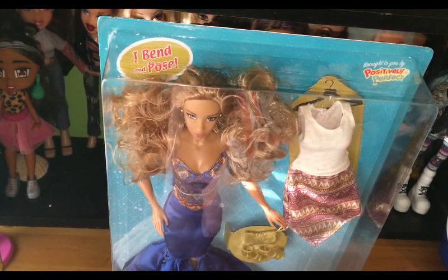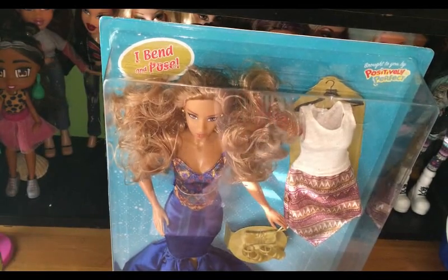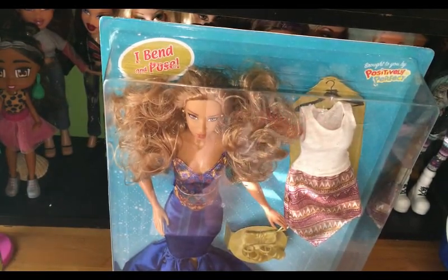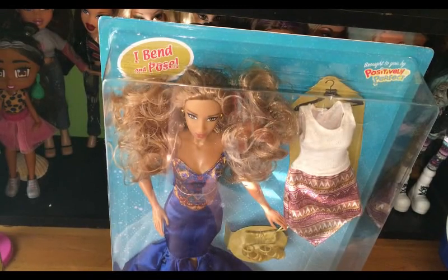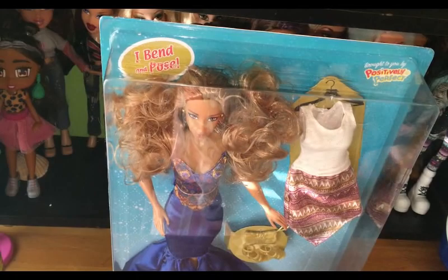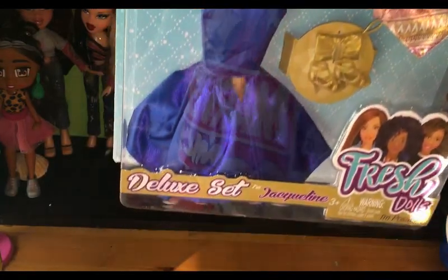Home Bargains and they only had her and the other one from the deluxe set. I didn't see any of the singles or the fashion packs, but I know you can get them on a website called Pound Shop Online and you have to spend like 20 pounds to be able to order and get it delivered.